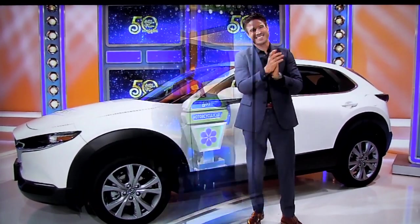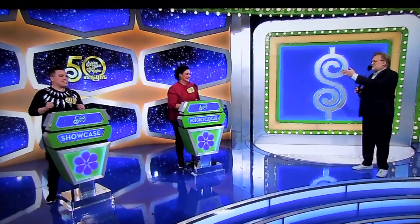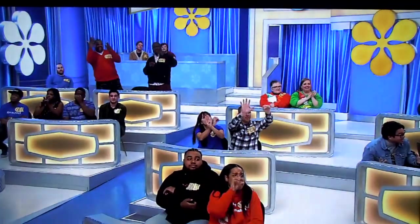Thank you very much! Lenore, I hope we get to decide whether to bid on it or pass. What do you think? I'm going to bid. She's going to bid on it. All right. What do you think all together? I'm going to say $48,000. $48,000. All right. Good luck.